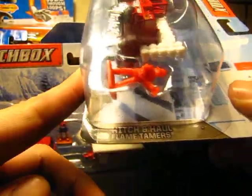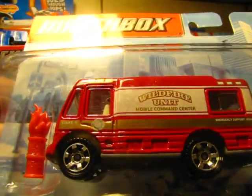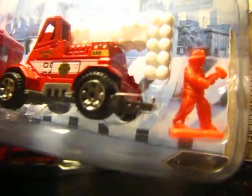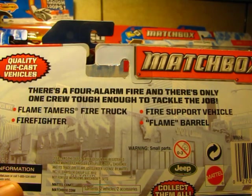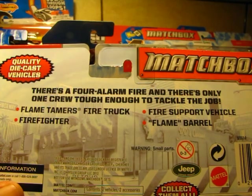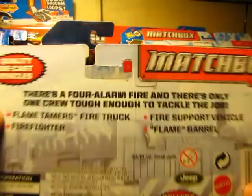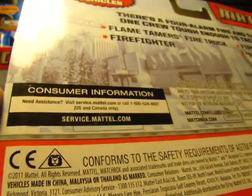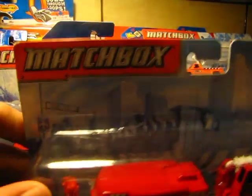Last but not least — the Matchbox Flame Tamers set. There's a torch in a barrel, a wildfire unit, and what looks like a hazmat vehicle with a fire guy. The description says there's a four-alarm fire and only one crew tough enough to tackle the job. It includes a fire truck, a fire support vehicle, a firefighter figure, and a flame barrel. A flame barrel — you're going to bring a flame barrel to a fire? This probably came out when the Five Alarm car was out; I'm surprised it doesn't mention a five-alarm fire.